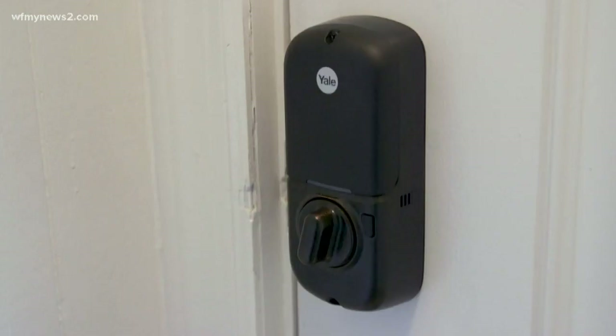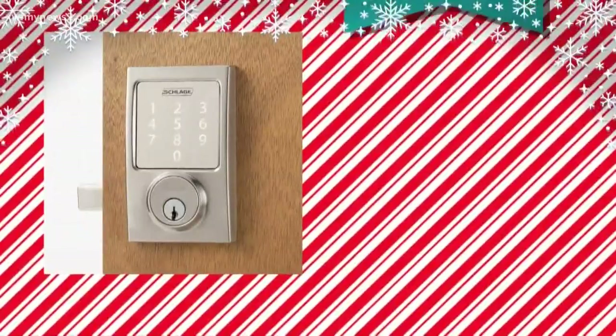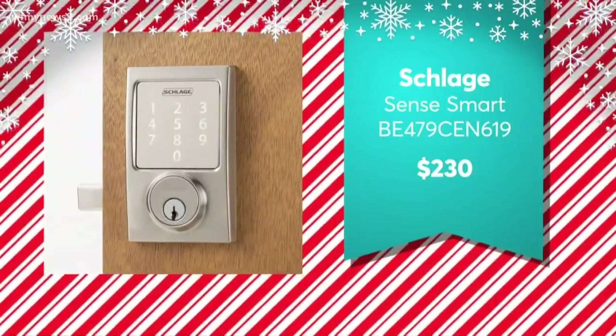Hey, if you're always forgetting your keys, how about a smart door lock? Smart door locks are super convenient because they allow you to lock and unlock your door from anywhere. So if you have guests coming for the holidays and you're at work, you can let them in just with the tap of a button on your smartphone. Consumer Reports recommends the Schlage Sense Smart for $230.